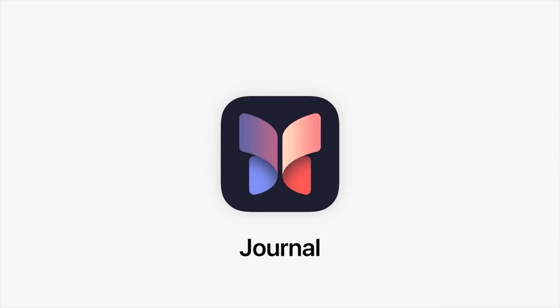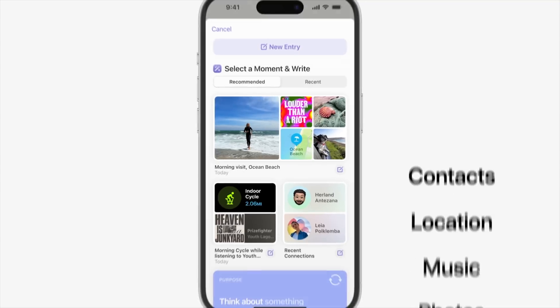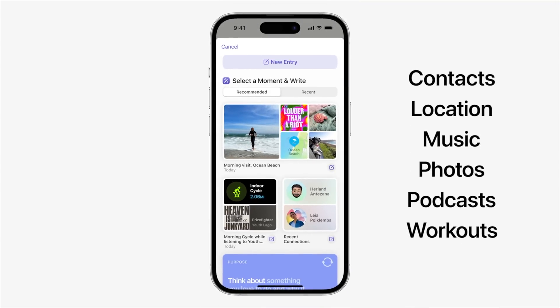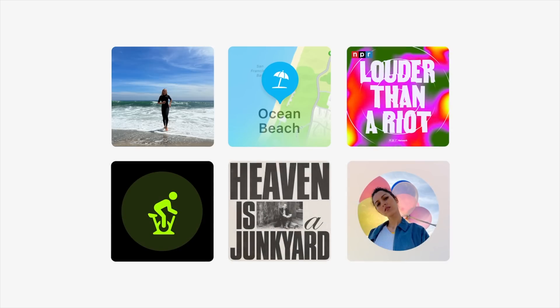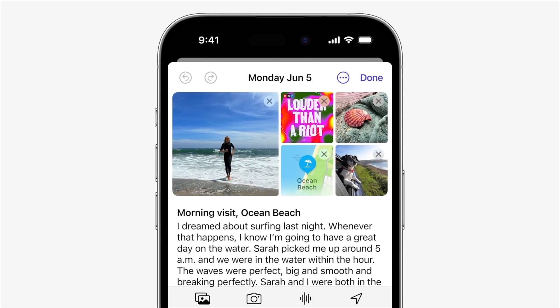There's a new app called Journal, and it uses a lot of on-device learning. It takes information from your phone — photos, map locations, music from a particular trip or moment — and combines it all into one memory or journal entry.